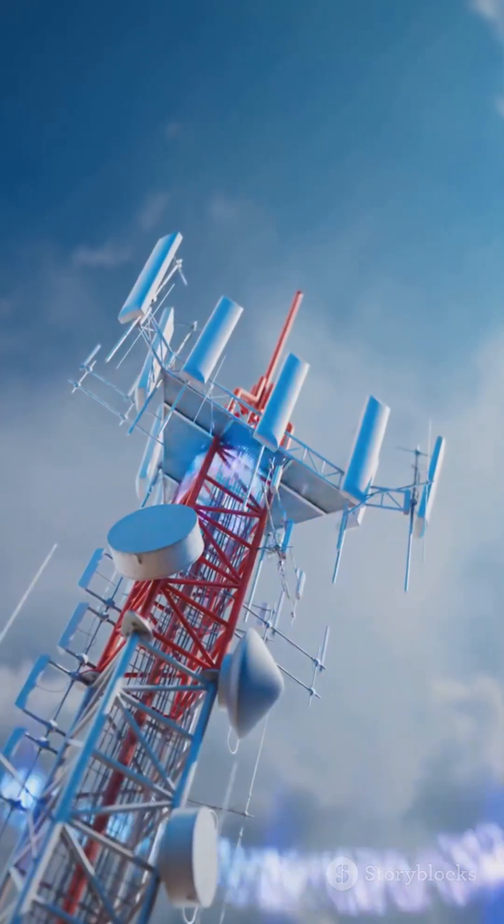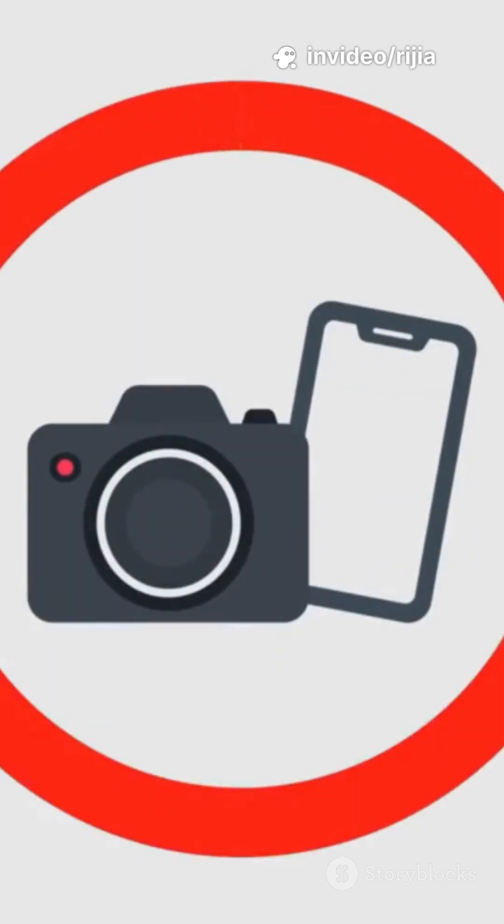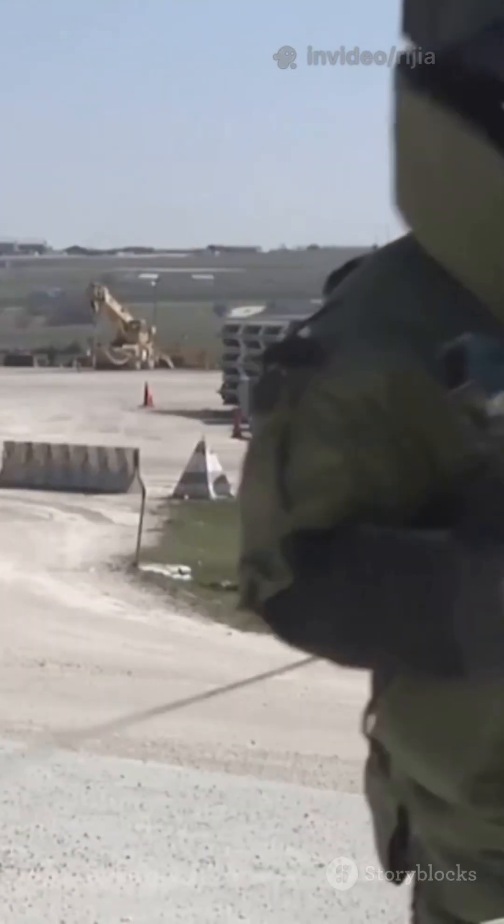This is how cell phone jammers work, transmitting radio signals to jam broadcast radar guns and even your phone. In the United States, it's illegal for individuals to use jammers, but sometimes police and security officials have used them, mostly to prevent remote detonation of bombs.